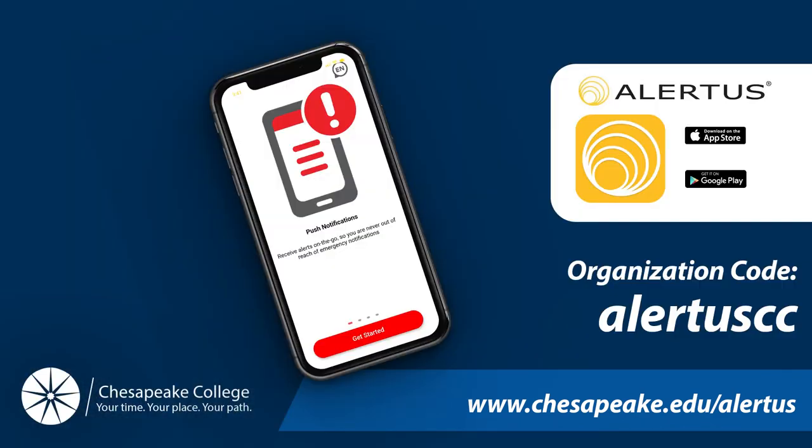On iPhone or Android mobile devices, you're going to install the Alertus app. You're going to look for the Alertus app with the yellow icon. Once the app has been installed on your phone, open the app on your device and click Get Started. If prompted, set Alertus permissions within your device settings to always allow location access.